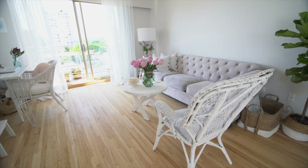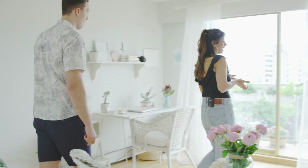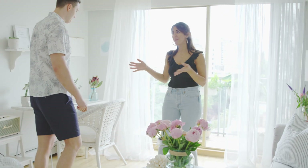Hi girls, come on in. Hi, welcome, come in. Let me show you our place. It's a small place, but we love it so much, honestly. We like to keep things simple and keep it spacious because this is also my office.